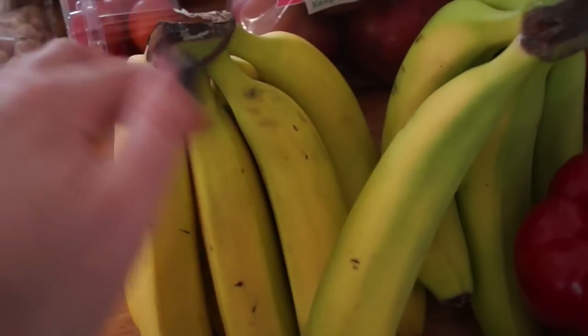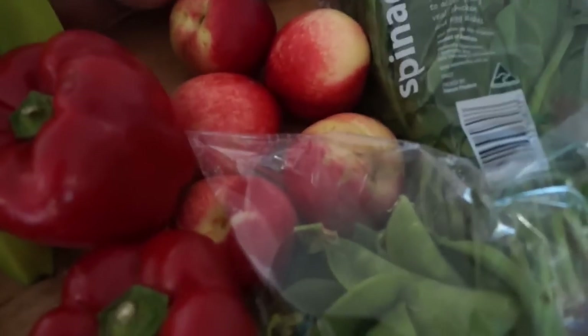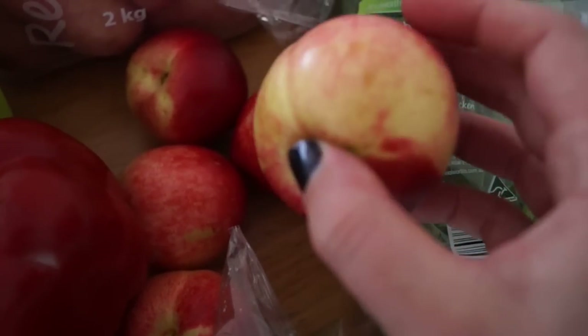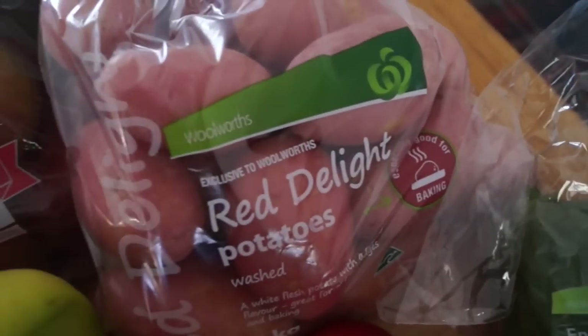I got the red capsicums and just some tomatoes. Two bunches of bananas — if you put some cling wrap or foil around the top part of the bananas they actually stay fresher for longer, just a little tip. I've got some white nectarines — these ones are sweeter than the yellow-fleshed nectarines. I've got some spinach and some red delight potatoes, which are really good if you want to make your own chips.